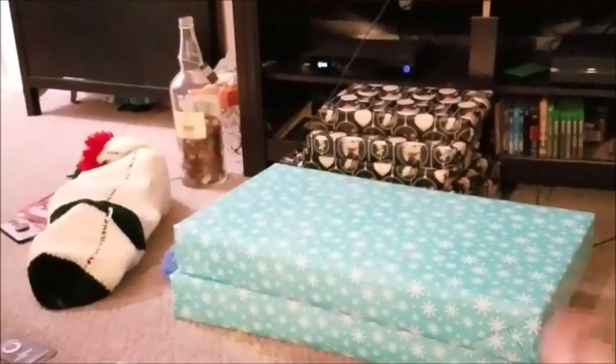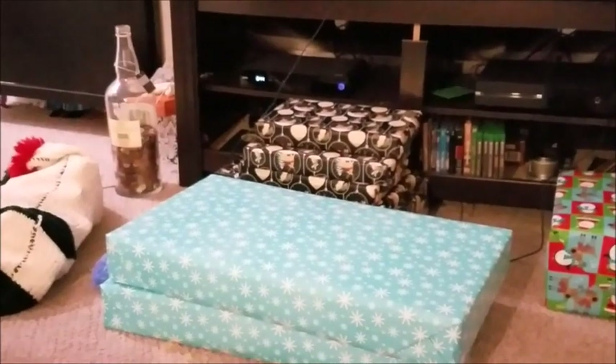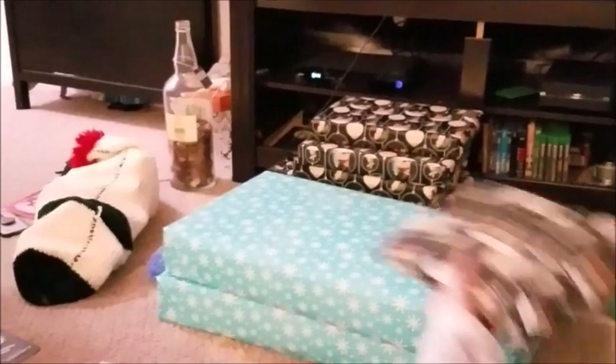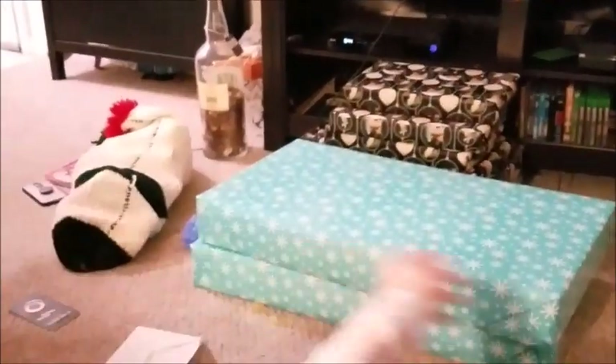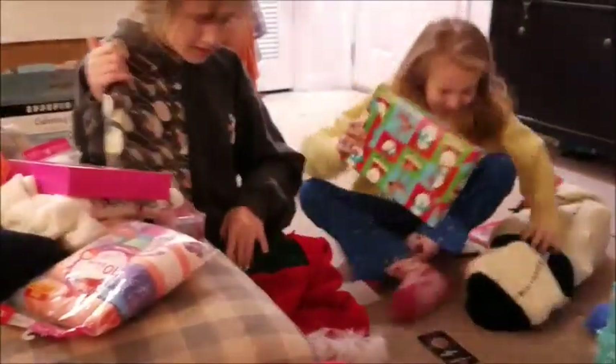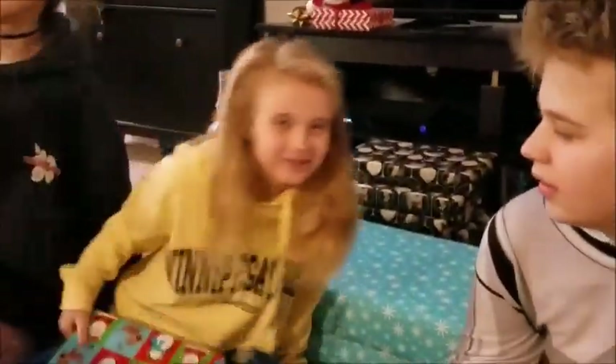Before we do anything, Daddy, pass out those little ones. Pass that down. And then turn around because I want to see your reaction when you open these. Turn around. Get together. I want to see your reaction when you open these — gonna open it all together. Wait, Teddy! Open it all together. You can unwrap the package though, right?